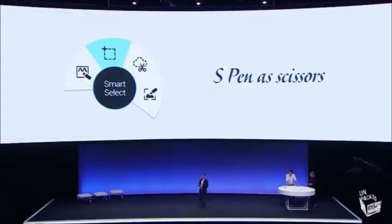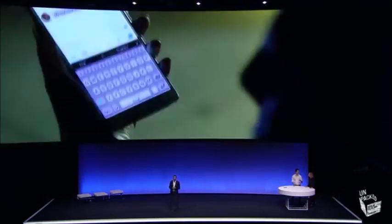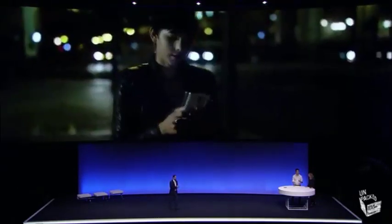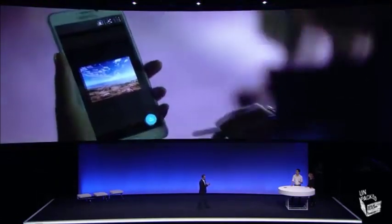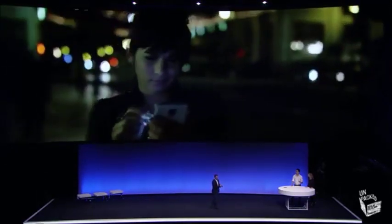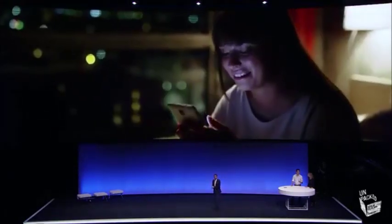We've also added a very powerful feature called Smart Select. It allows you to capture several pieces of content in a row — for example, a series of images from websites, or different text messages from your favorite blogs — and you can take all of those that you've selected and save and share them with your friends via email or a text message.